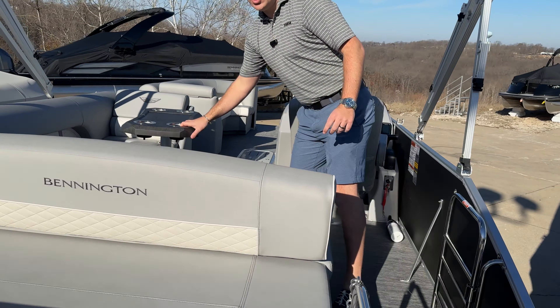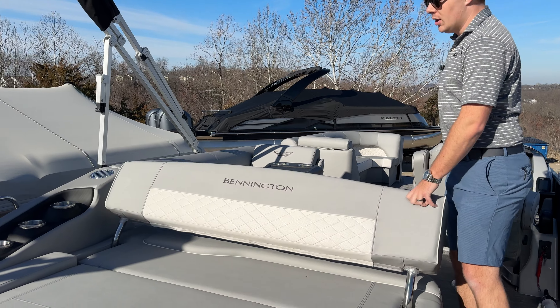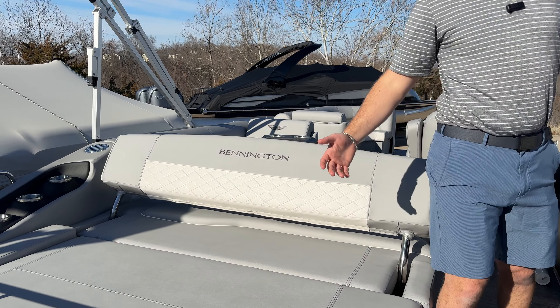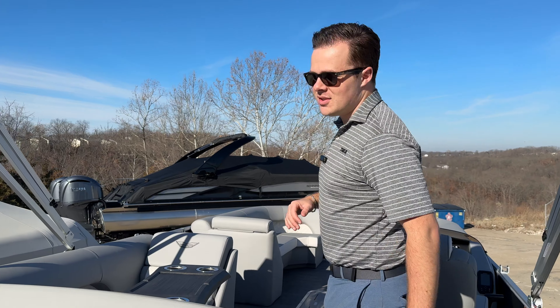Being that this is the swing back, you've got this convertible seat back here. For normal operation you can sit facing forward, or you can lay it backwards for a front row seat to whoever is on the tube getting whipped off the side, or if you just kind of want to watch the sunset on your way home.